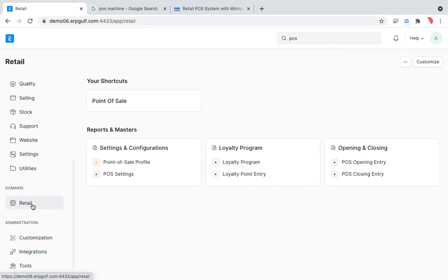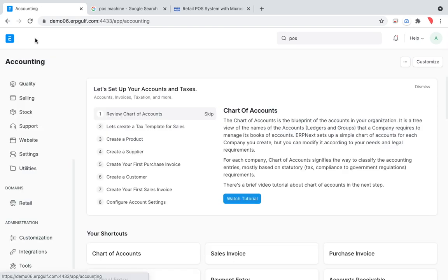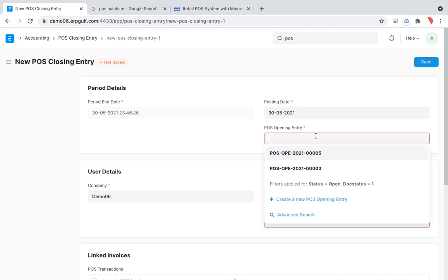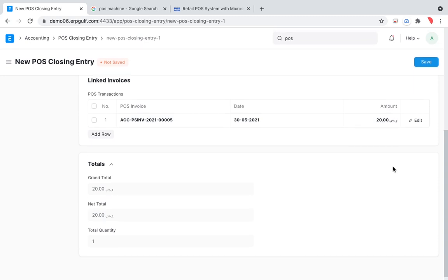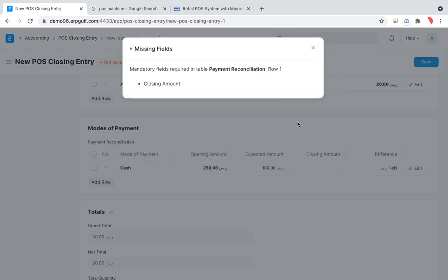Coming back to the retail screen, the counter staff member finishes her shift and requests account closure. You go to Closing Entry and all open entries are displayed. Select the open entry — we sold a 20 riyal item — and proceed to close it.